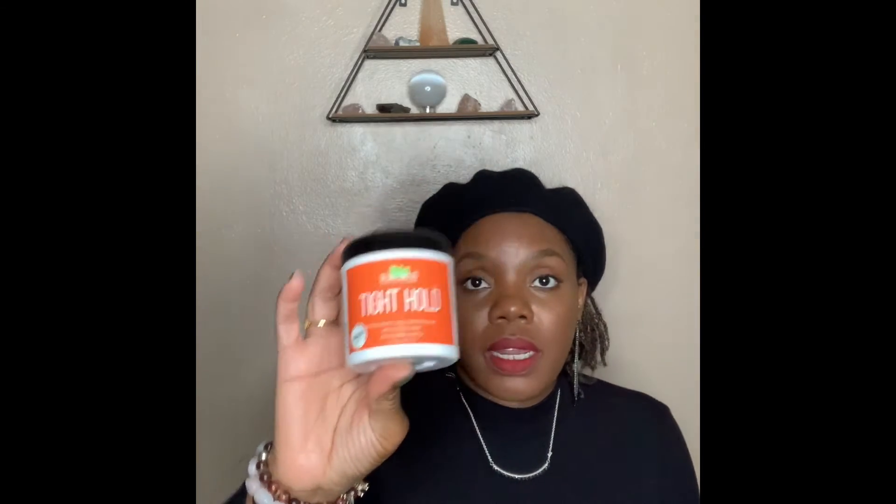So I'll spritz my hair before I actually start twisting. I have a little bottle — it's not much in it, but I have olive oil, peppermint oil, and rosemary oil. I mix that up and put it all over my hair. Once I start retwisting my hair, the product I use is the Talia Wajid tight hold, and I get this from Amazon. I'll link everything down below.